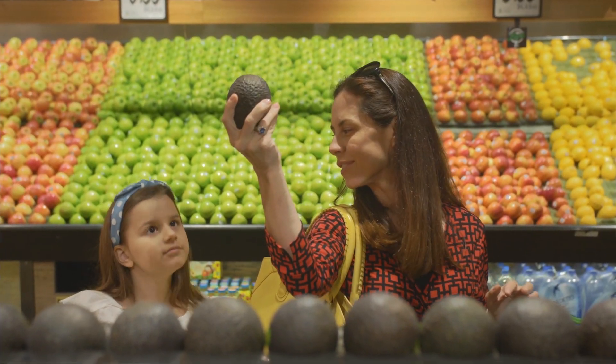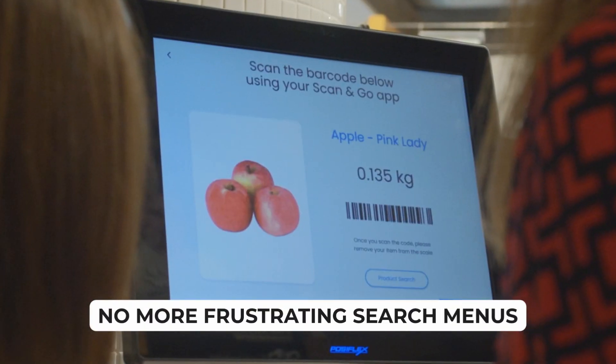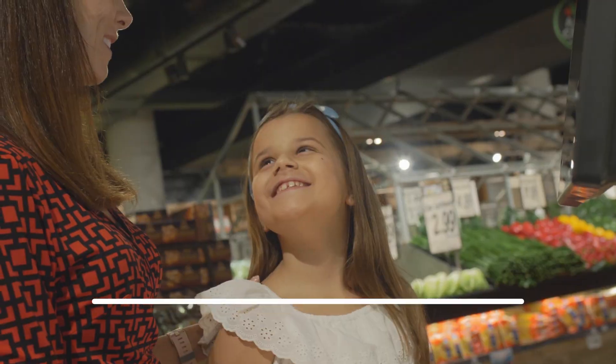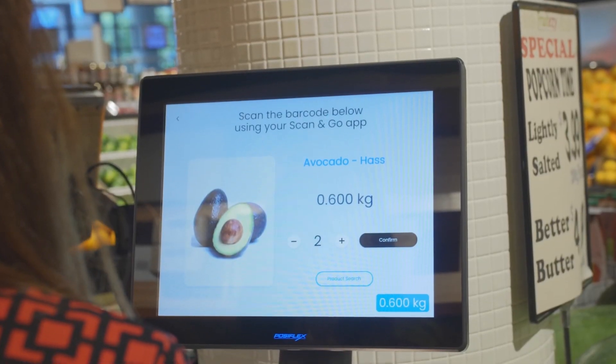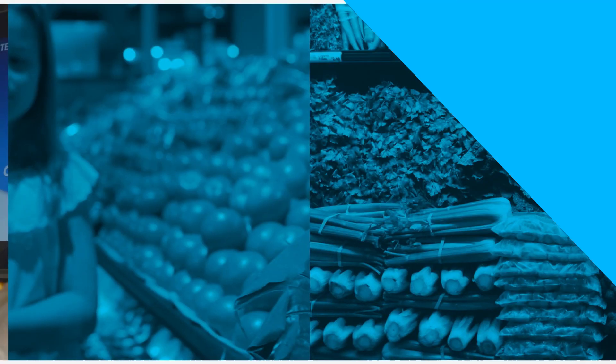Toledo Vision software takes the frustration out of shopping. The smart recognition technology knows the difference between similar produce types like tomato or apple varieties, seamlessly detecting and counting when the shopper places more than one produce item on the scale. It can also recognize organic fruit and vegetables.